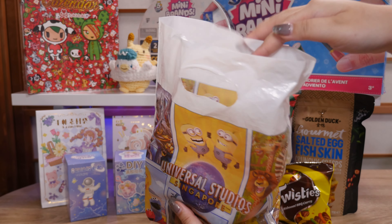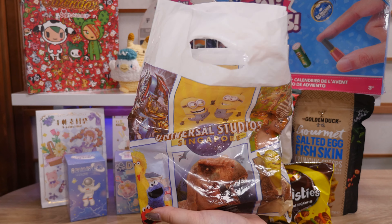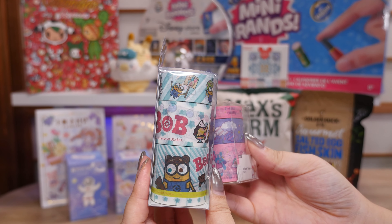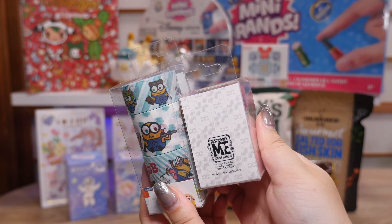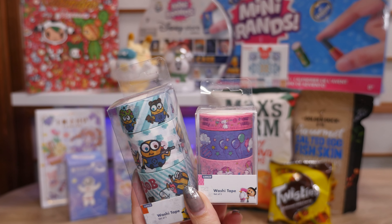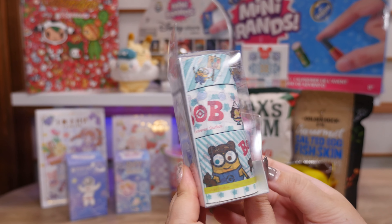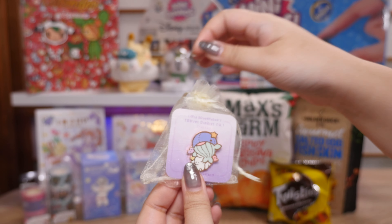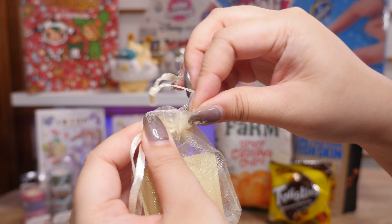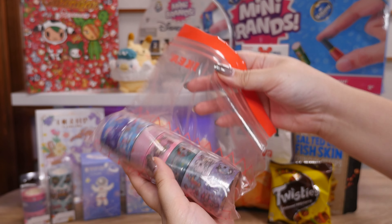I went to Universal Studios Singapore — it was my second time going and it was a lot of fun. We got rained on but rode their huge roller coasters like seven times. I didn't buy too much at Universal but I did see some cute washi tapes that say Universal Studios Singapore on them. I have some Universal Studios Japan washi tapes but I don't think I have these designs so I'm assuming they're exclusive. Look how cute and vibrant they are — both from Minions or Despicable Me.